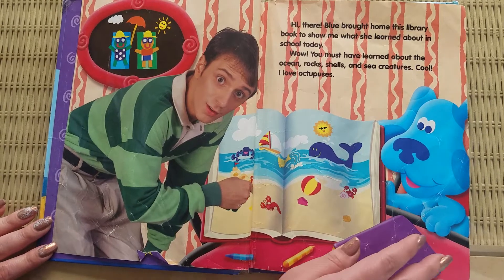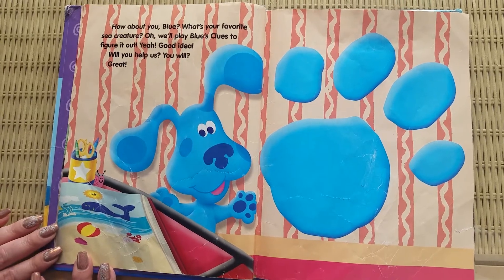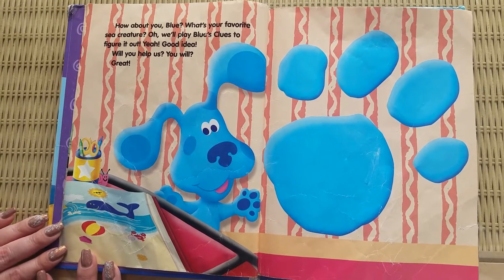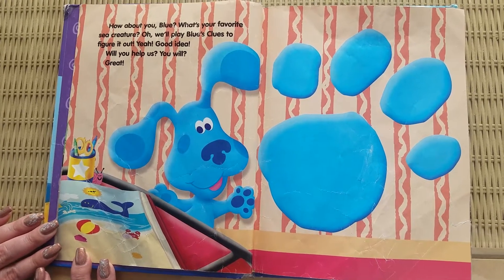I love octopuses. How about you, Blue? What's your favorite sea creature? Oh, we'll play Blue's Clues to figure it out. Yeah, good idea.